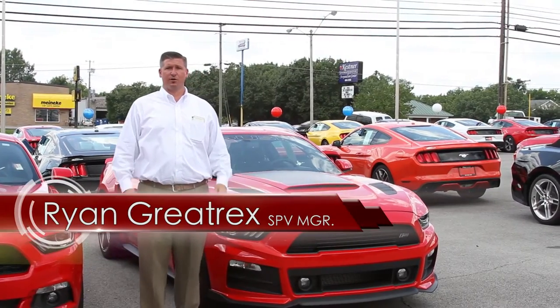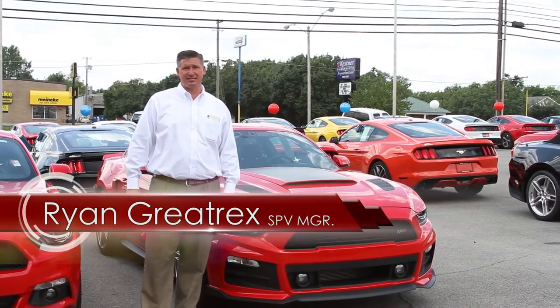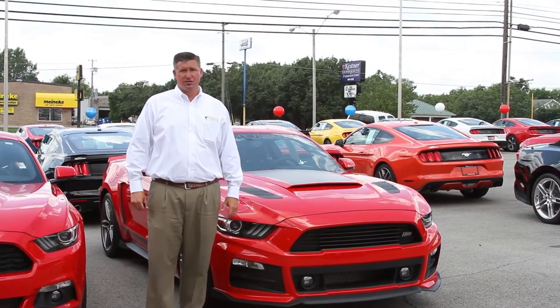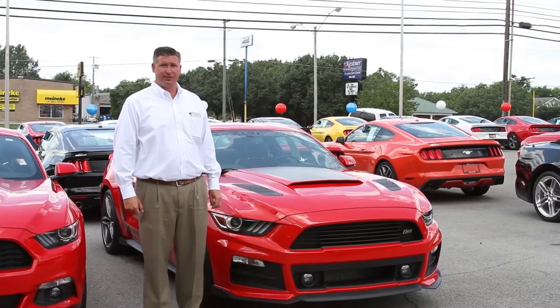Hey guys, Ryan Graytricks, Ford of Murfreesboro, taking a look at one of our new 2015 Stage 2 Mustangs. It's race red in color with beautiful matte black accents on this car. Let's take a look at some of these features.